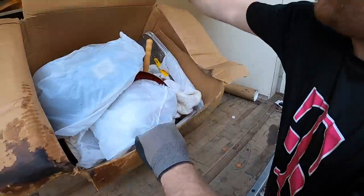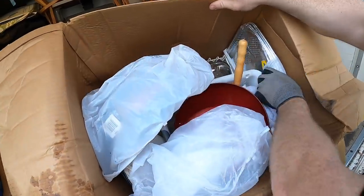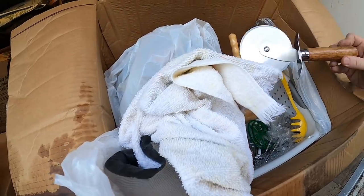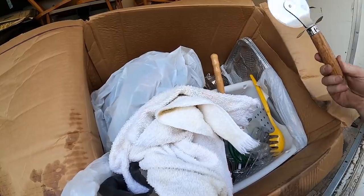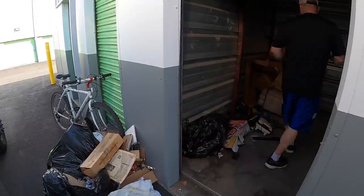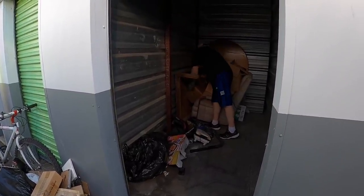Did we forget a box? I think we did. This is a beautiful vintage made-in-Japan pizza cutter.